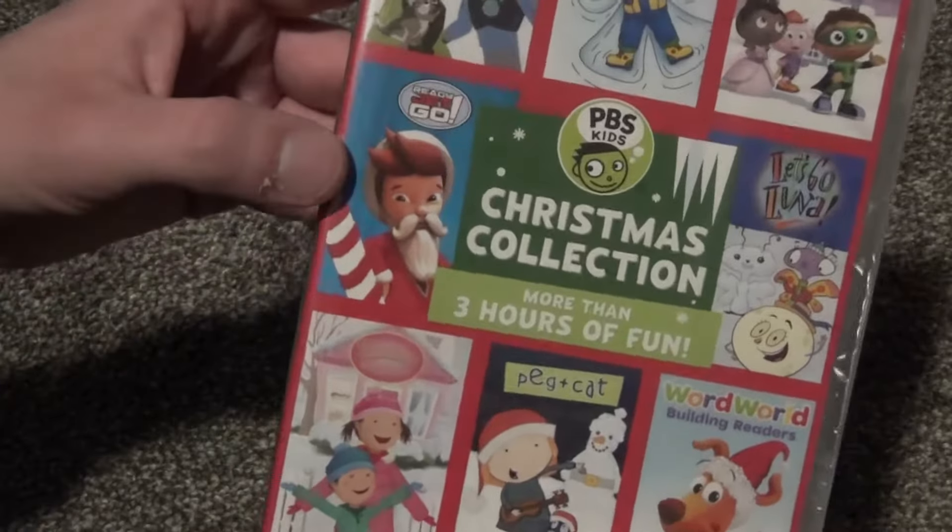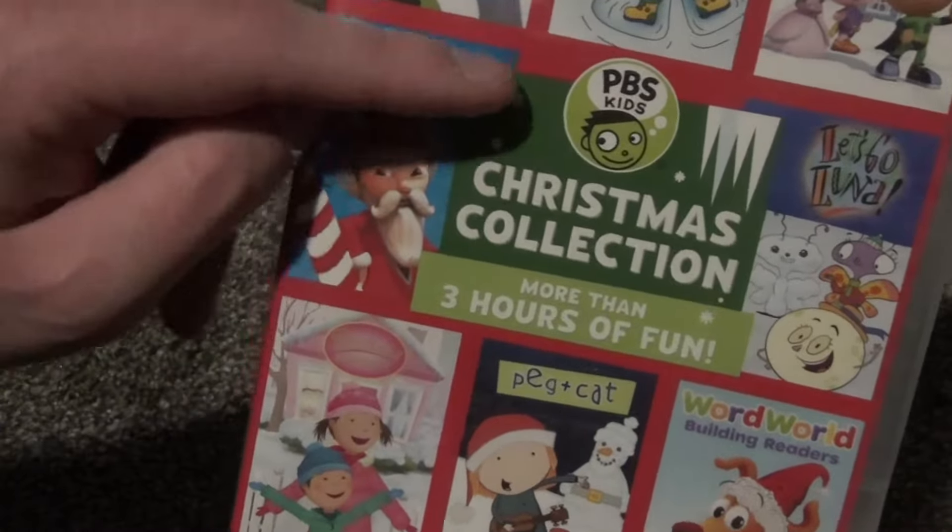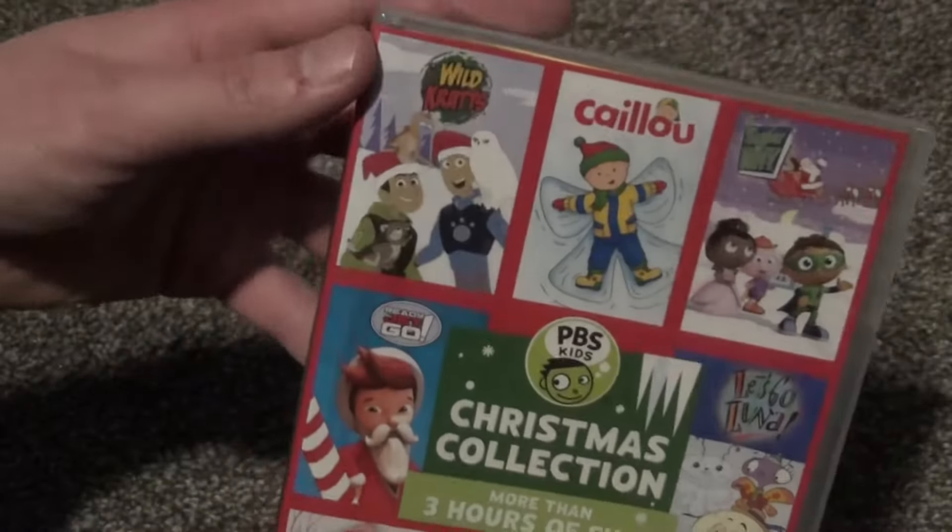Hey everyone, in this video I'm going to do a quick unboxing of this PBS Kids Christmas Collection on DVD here.